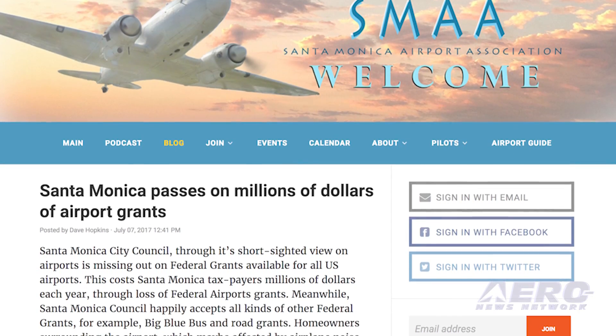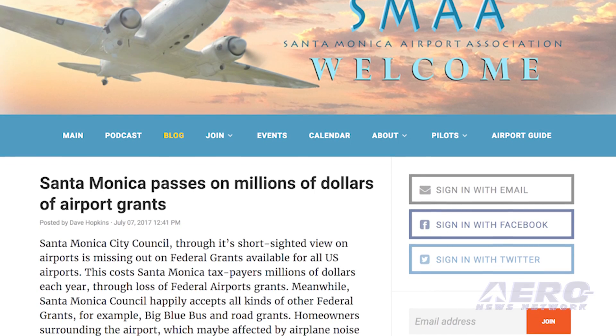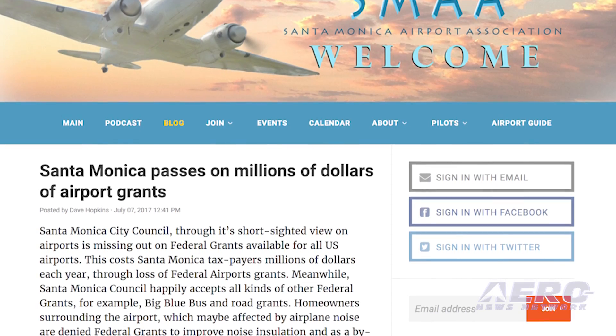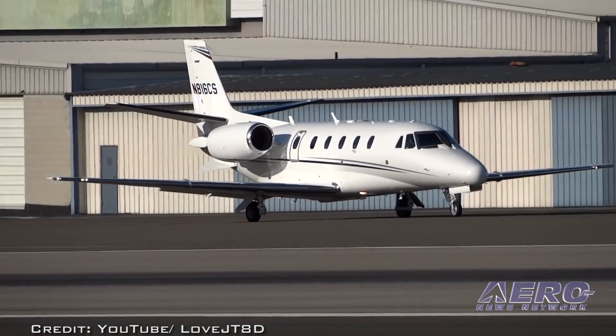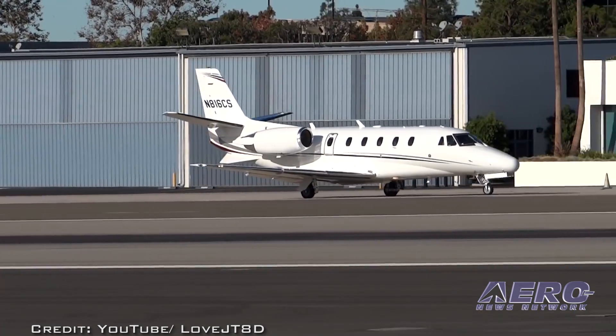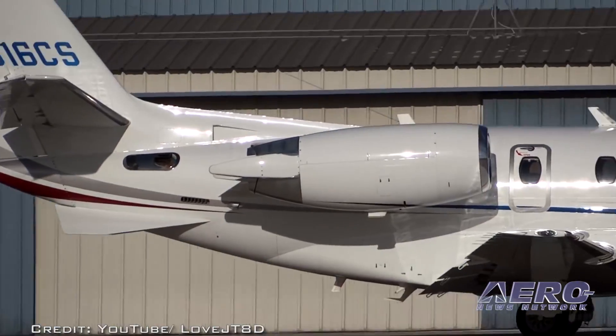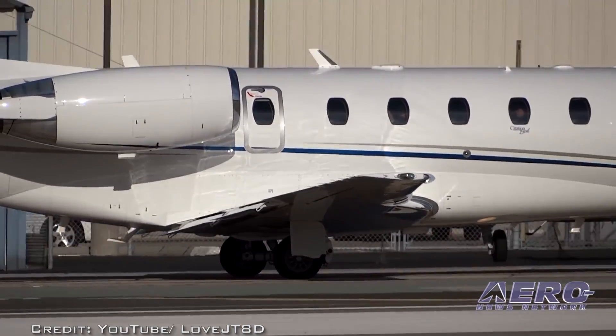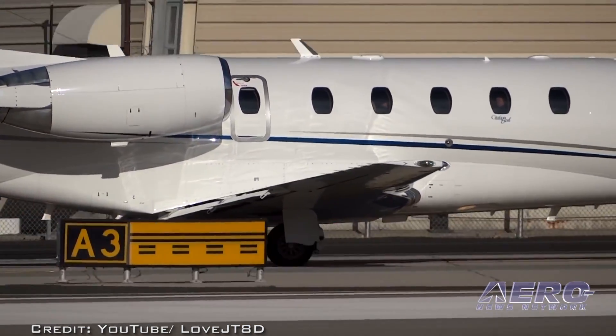Inexplicably, the city of Santa Monica is reportedly spurning the FAA when it comes to potential federal grant money that could help the airport as long as it remains open. The Santa Monica Airport Association reports that the city has turned up its nose at federal grants available to all airports while accepting federal money for other projects. That means homeowners who live near the airport are unable to get federal assistance to help insulate their homes against airport noise, among other things. The SMAA says that the shenanigans by the city government cost Santa Monica taxpayers in waste, inefficiency, and poor local government.